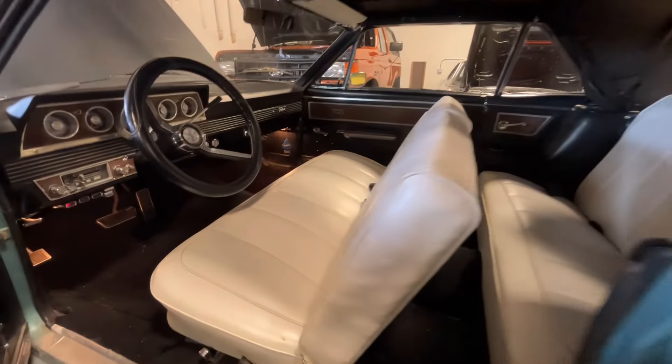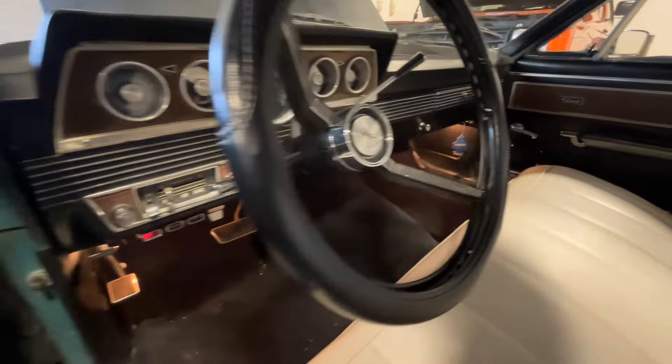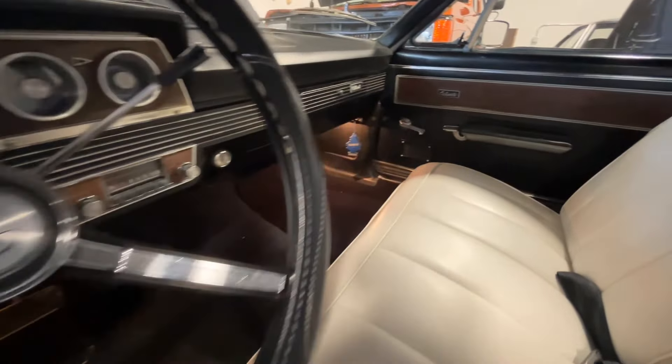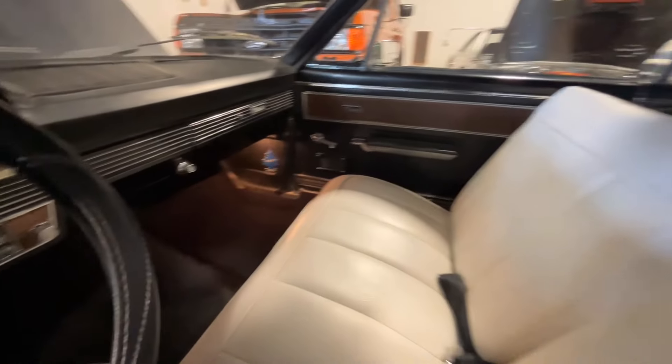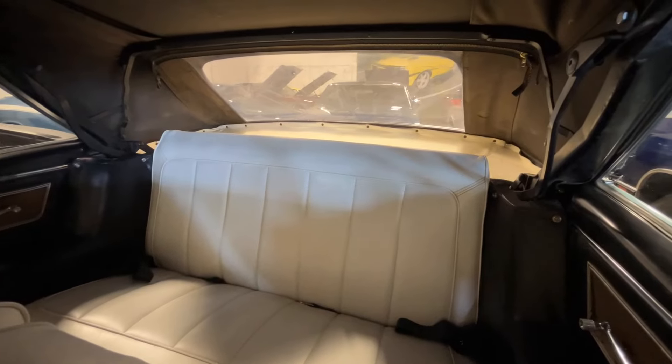And we look in there, wood grain on the door panels. Your standard cluster from the sixties. But if you're looking for a good solid convertible that you can just jump in and enjoy for the season of summer that we have here, I think this is a good candidate for anybody really.